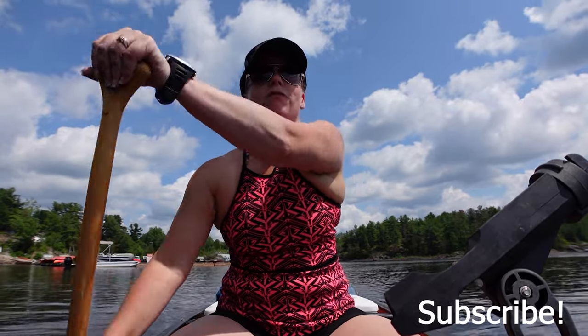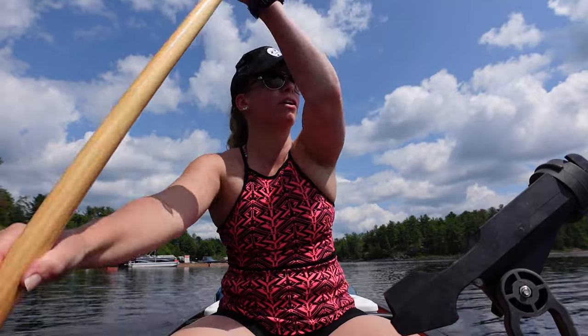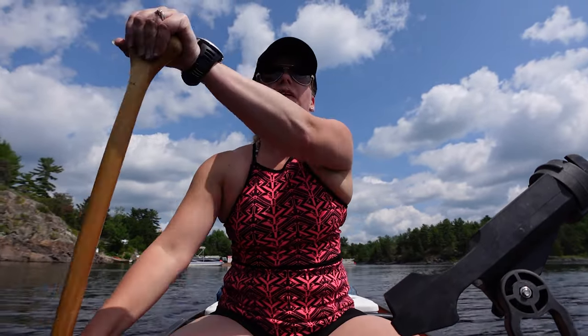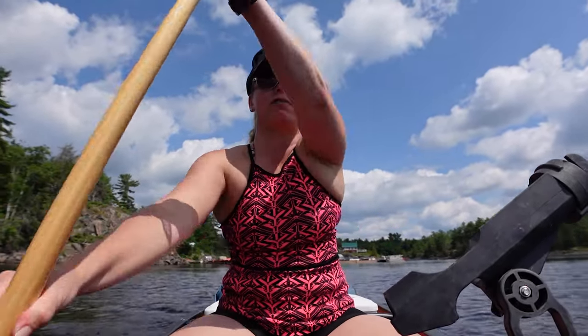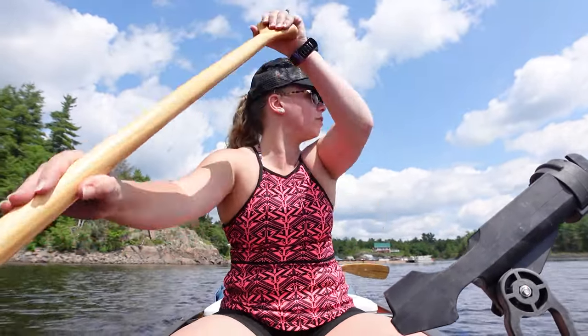Welcome back to Pursuit for Adventure. Rob and I are on another canoeing mission, just leaving Hartley Bay behind us. This is our second time coming to this area — it's a massive, massive area — so we're gonna check out a little spot called Pickerel River and see how that goes.